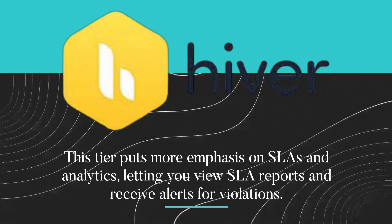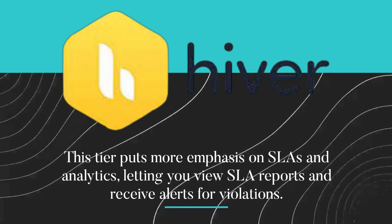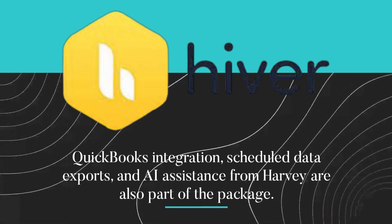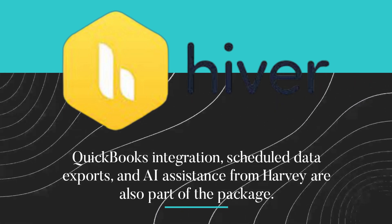The next tier puts more emphasis on SLAs and analytics, letting you view SLA reports and receive alerts for violations. QuickBooks integration, scheduled data exports, and AI assistance from Harvey are also part of the package.